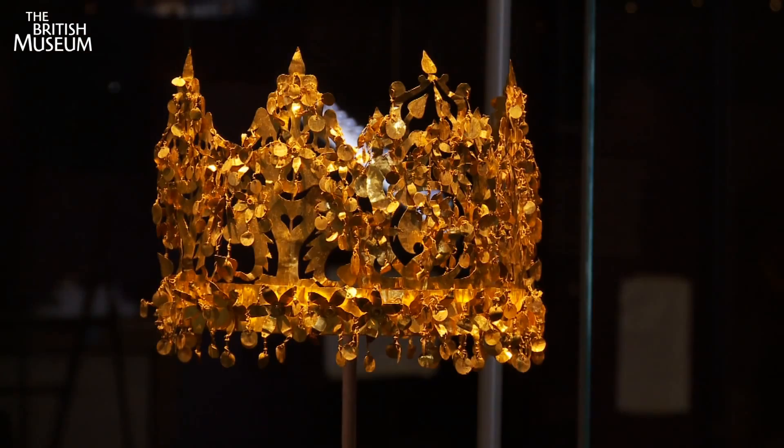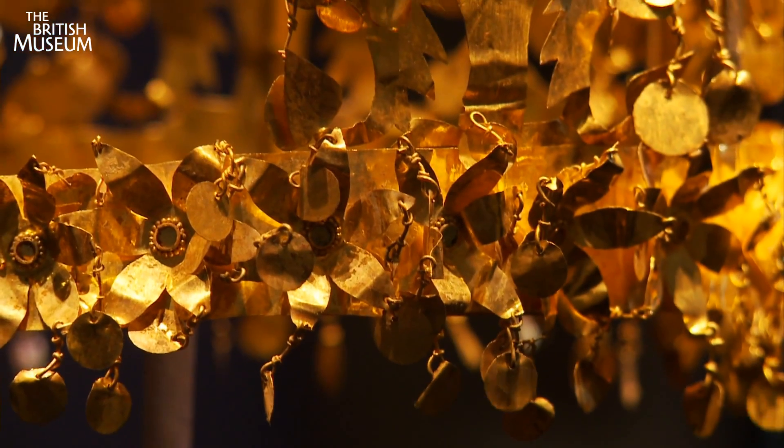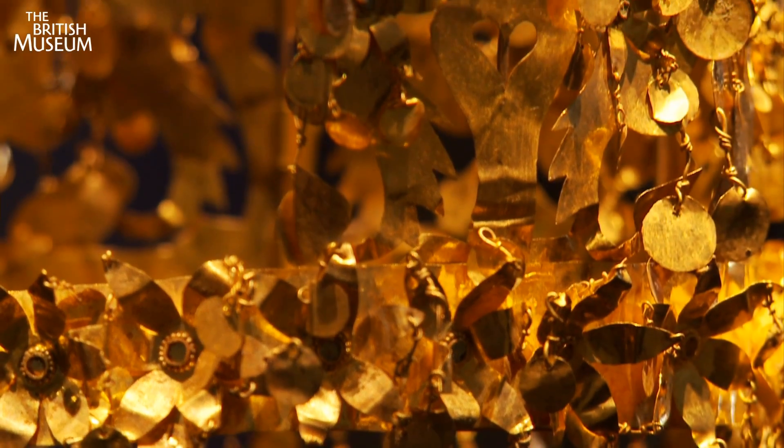The portable crown and many other incredible objects can be seen in this treasure trove from Afghanistan's unique and spectacular past.